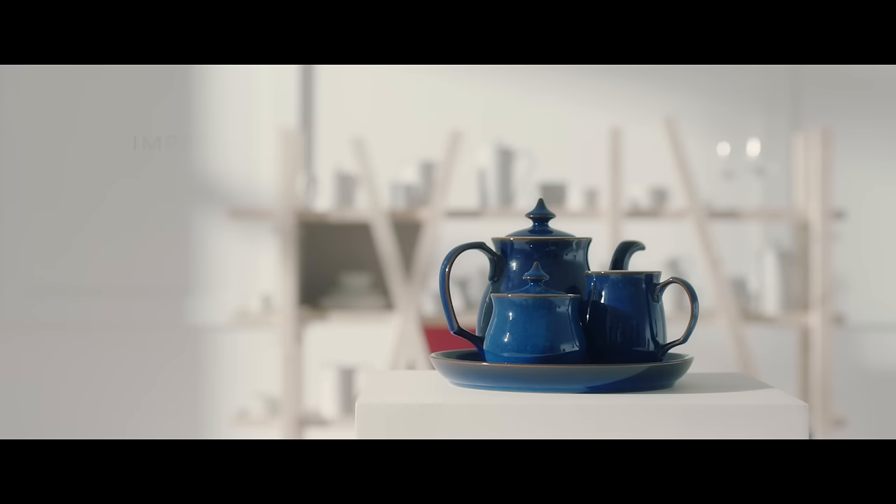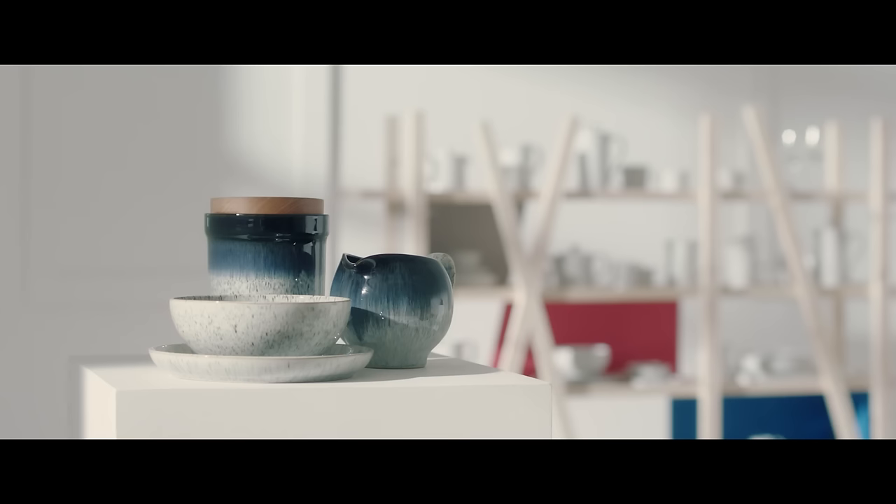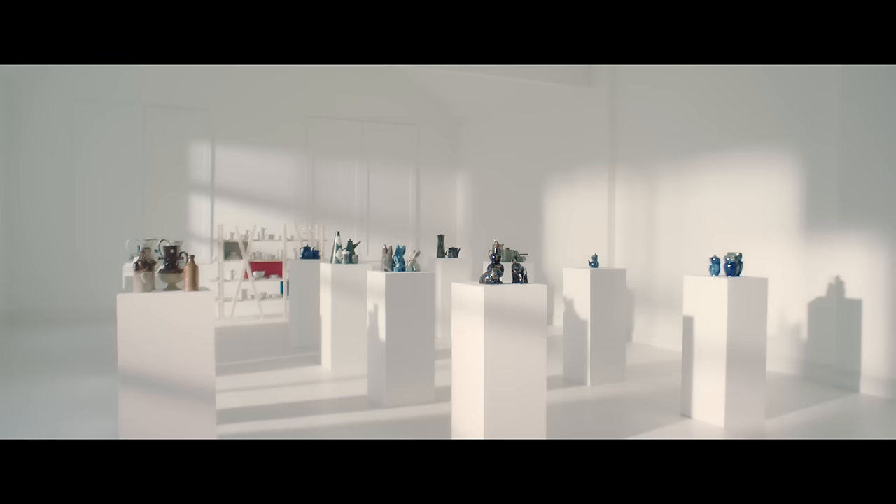Moving forward into recent history: Imperial Blue, a knowing reference to past forms and glazes but conceived for the modern household — versatile, durable, beautiful. And building on this theme, Halo. Organic, rounded forms, deep patination harnessing the action of chance in the glaze.